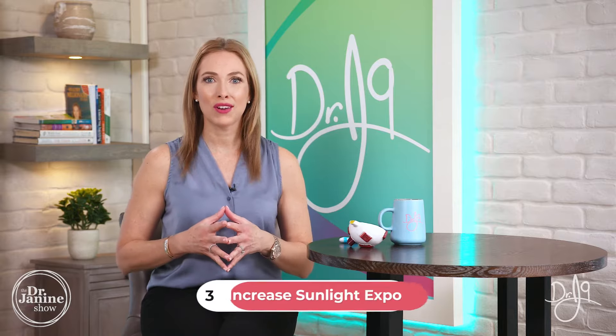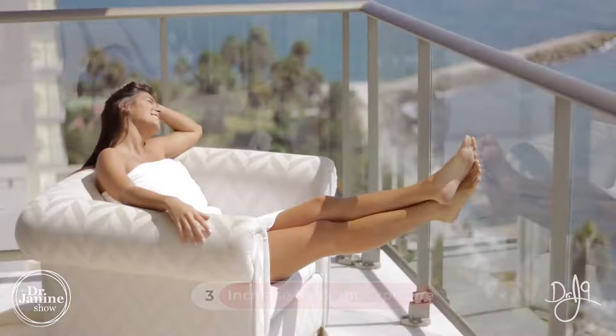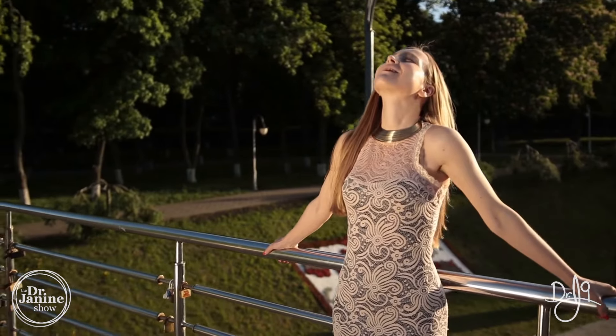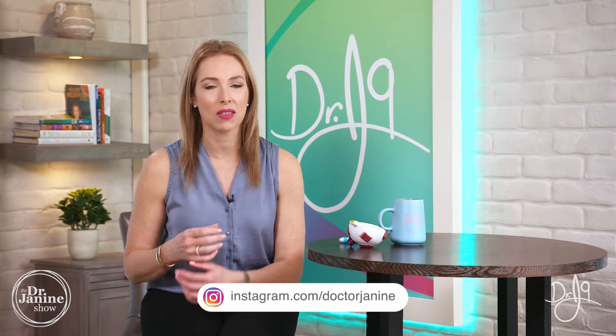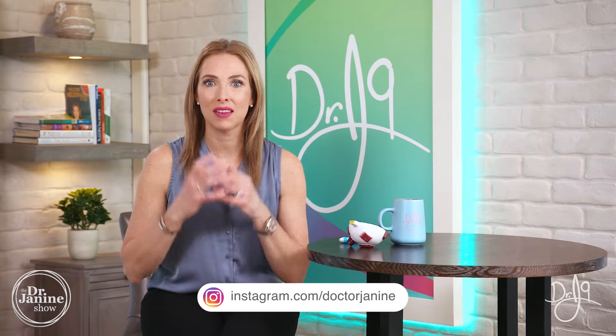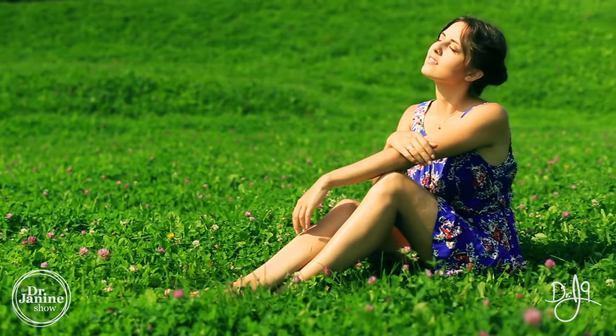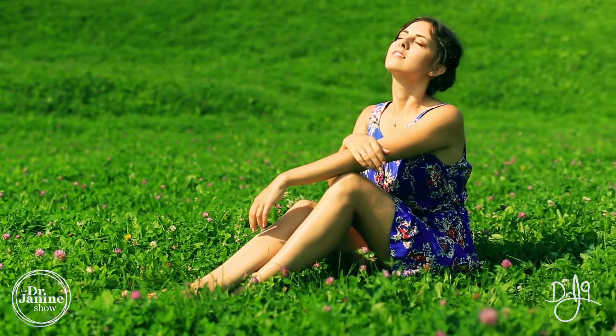Tip number three is to ensure that you're getting some natural sunlight in your eyes. The sunlight — especially the sunrise and the sunset — is very healing to our eyes and to our entire nervous system. The way our brain functions is reliant on having enough natural sunlight in our eyes. Looking at that sunrise in a safe way — with common sense — is a great way to heal the eyes as well.